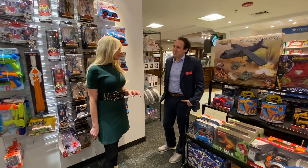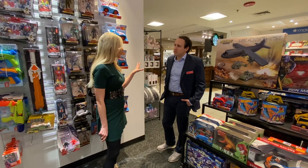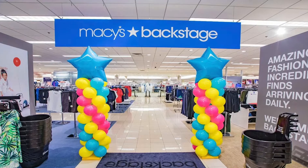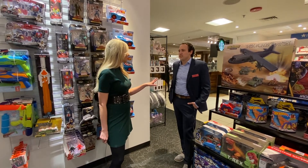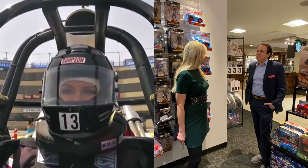Not everyone watching lives in the Chicago area. How many of these Backstage stores are available nationwide? There are almost 100 of them. And what's really exciting is Macy's is opening up 37 additional Backstage stores this year across the country. So pretty much no matter what state you're in, you're probably going to find one within driving distance at your local Macy's.